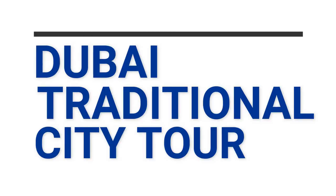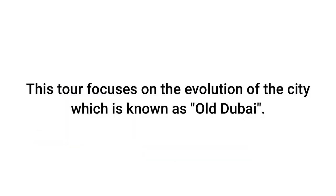Hello, welcome to Grayline Dubai. I would like to share with you today our half-day Dubai tour. This tour focuses on the evolution of the city, which is known as Old Dubai.